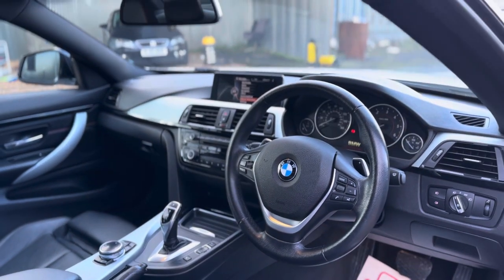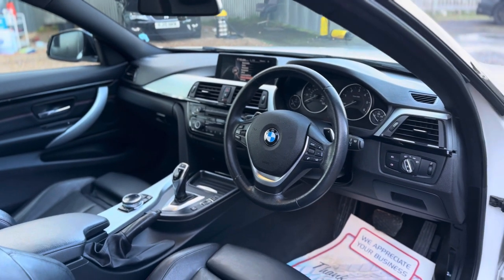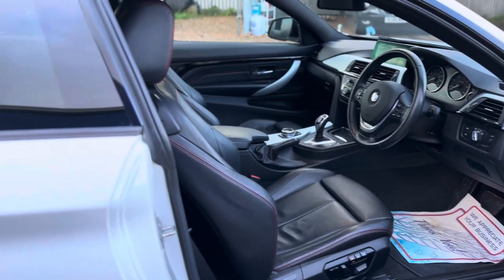You've also got auto lights, rain sensors, Xenon headlights, LED daytime running lights, and much more.